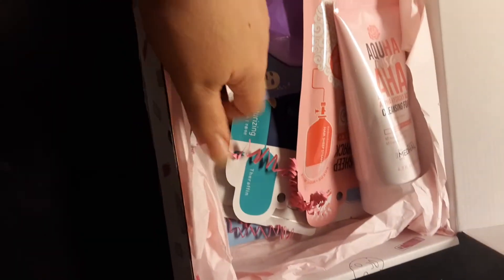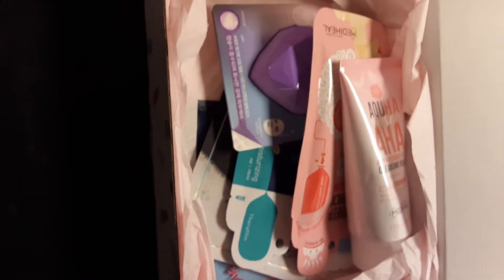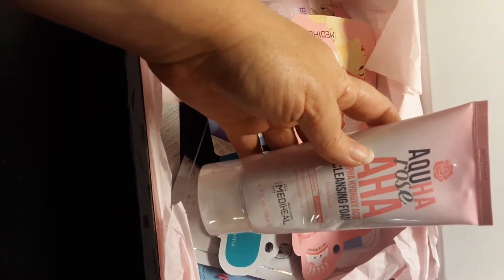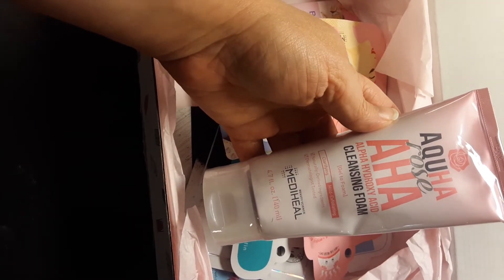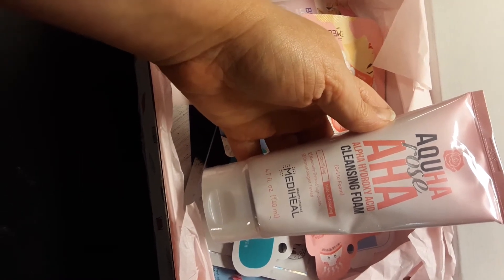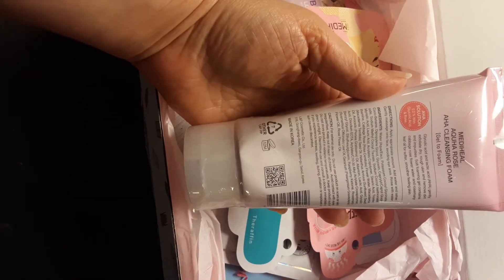They don't do a lot of wrapping like you would see in most subscription boxes — just a little crepe paper. So I'm just going to take this out here. The first thing that comes to my attention is the Aqua Rose AHA alpha hydroxy cleansing foam from Metaheal — a really good K-beauty brand that's making a good wave here in the United States. So we're gonna put that aside.